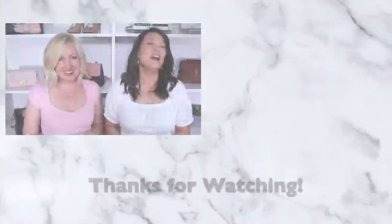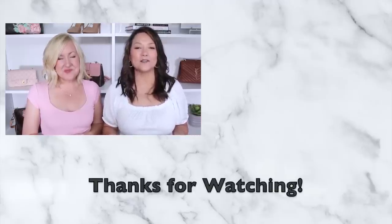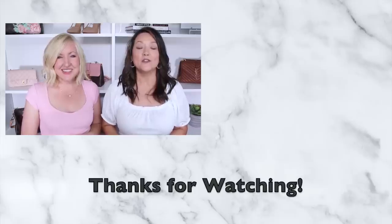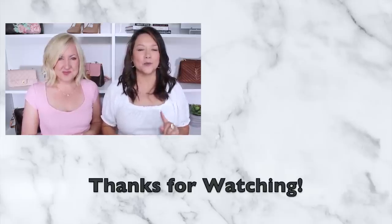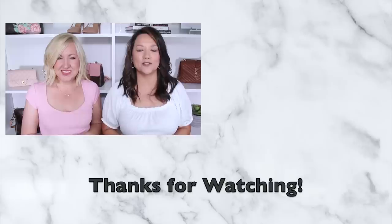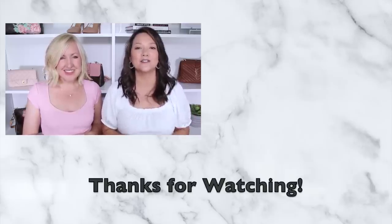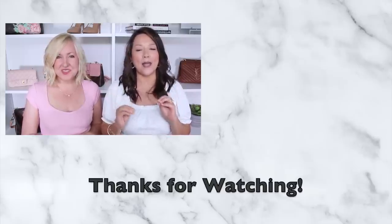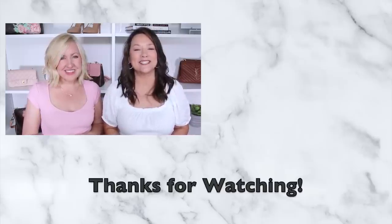That's everything we found at Old Navy! If you liked this video, make sure to give it a thumbs up. If you want more ways to step up your spring game, check out our spring hacks video — it's popular every year and we've added new hacks alongside our absolute favorites. We hope you have a great week and we'll see you next time!